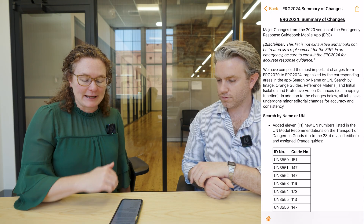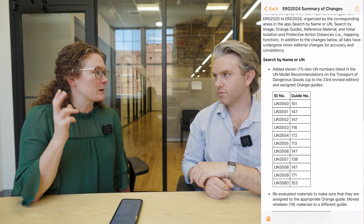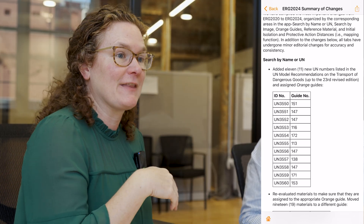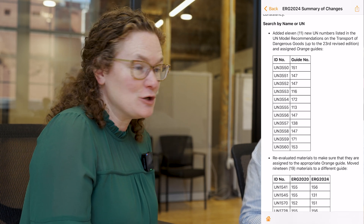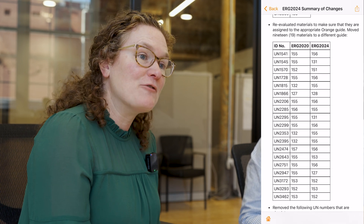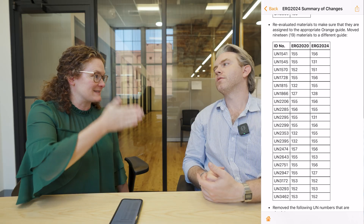Just to highlight at a high level: there are a few new identification numbers. If you remember from our previous training, you can use that four-digit ID number to reference a guide number, and the guide number tells you what to do in case of an emergency. They have added about 11 new emergency response guide numbers or ID numbers, and they've also re-evaluated some of those guide numbers — essentially, some materials that used to reference one guide now reference a different guide.